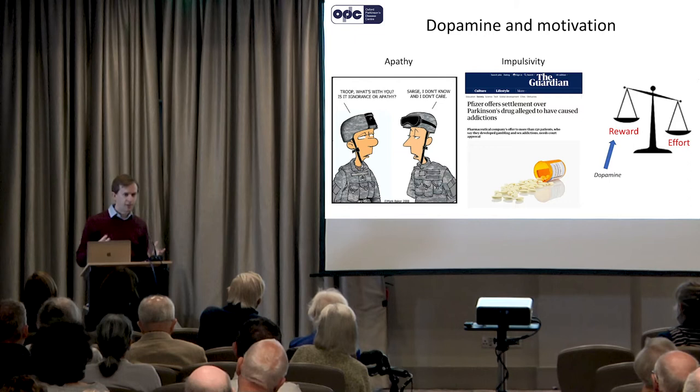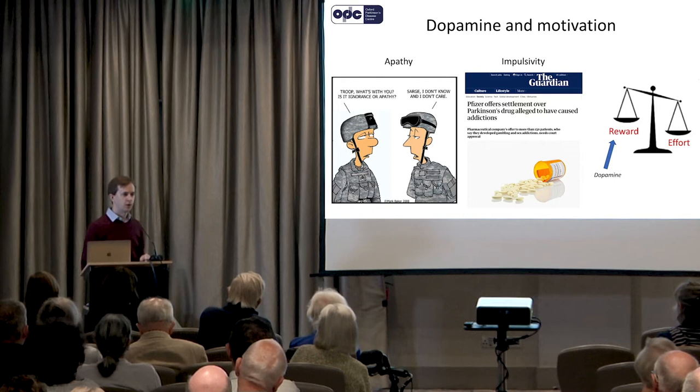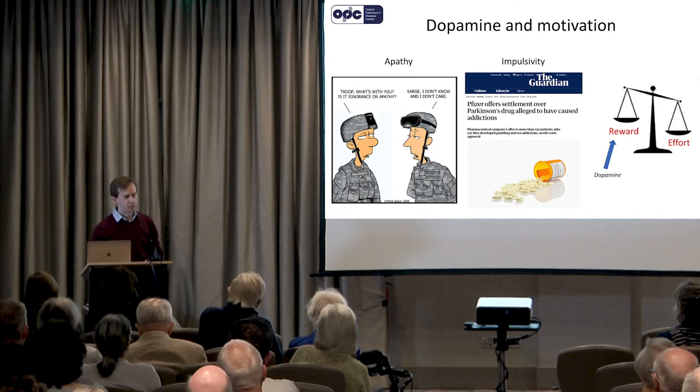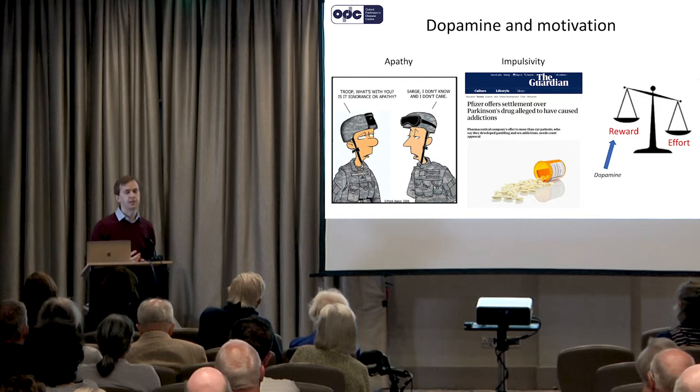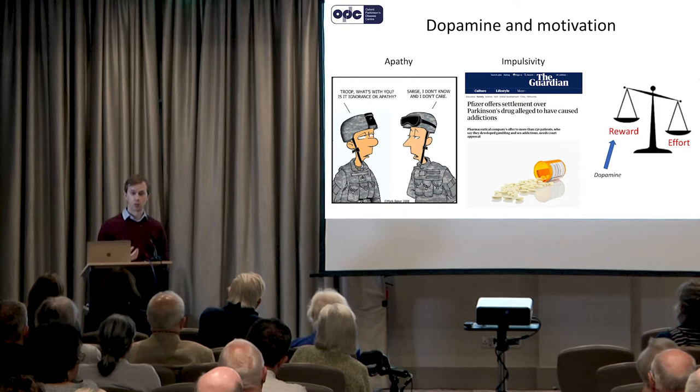Thinking about the mechanisms of motivation, there are two main things your brain has to consider if you want to be motivated to do something. One is what's on offer — how rewarding is this going to be — and the other is what's it going to cost me, how much effort do I have to put in to get that. There's quite a lot of evidence that it's evaluating the reward which is particularly dependent on dopamine. So what we wanted to do is look at ways of measuring individuals' sensitivity to reward — how good they are at evaluating rewarding stimuli.